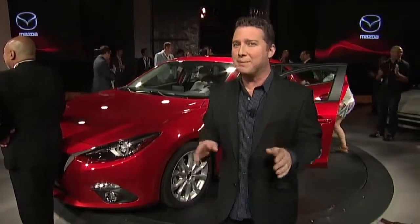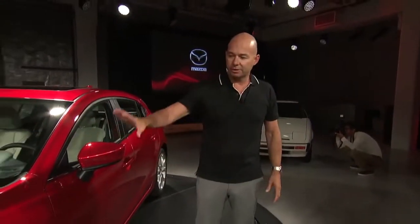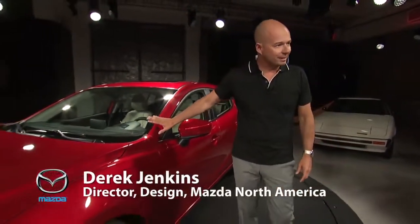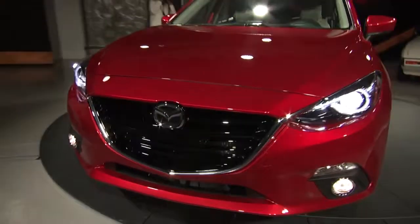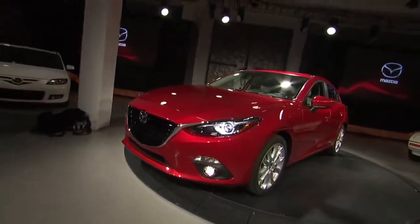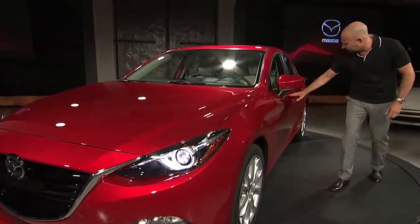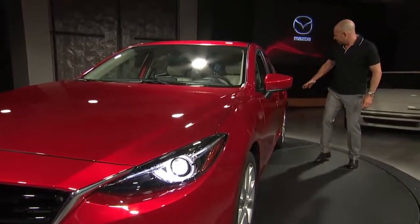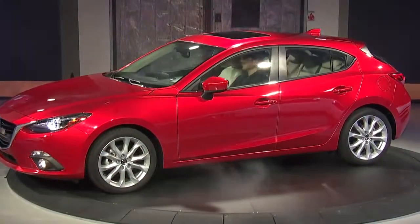I had a chance to talk to design chief Derek Jenkins about some of the unique aspects of the car. There are three basic elements to Kodo. First, there's speed — the speed is about the silhouette of the car. The next key element is tension, which refers to the precision of these lines: how the front fender line pulls through and tapers through the back, and the rear shoulder line really adds a lot of that muscle to the car.